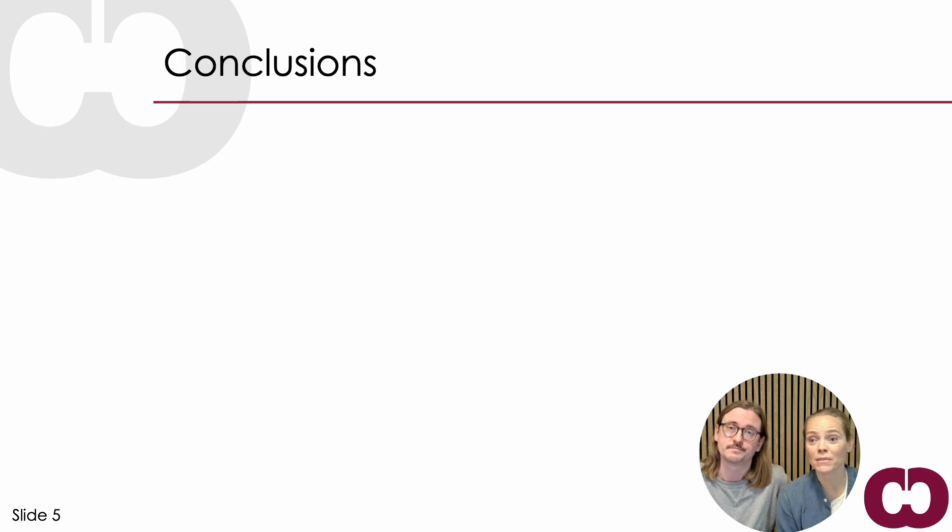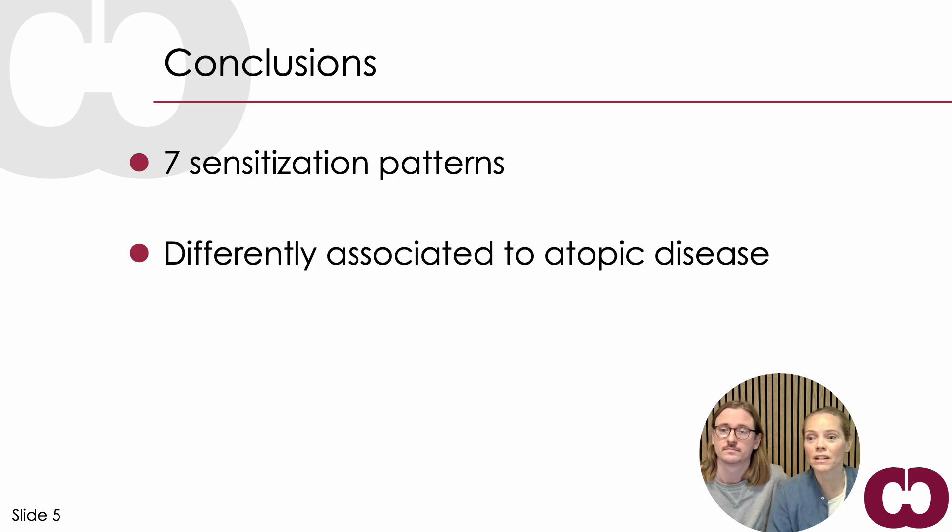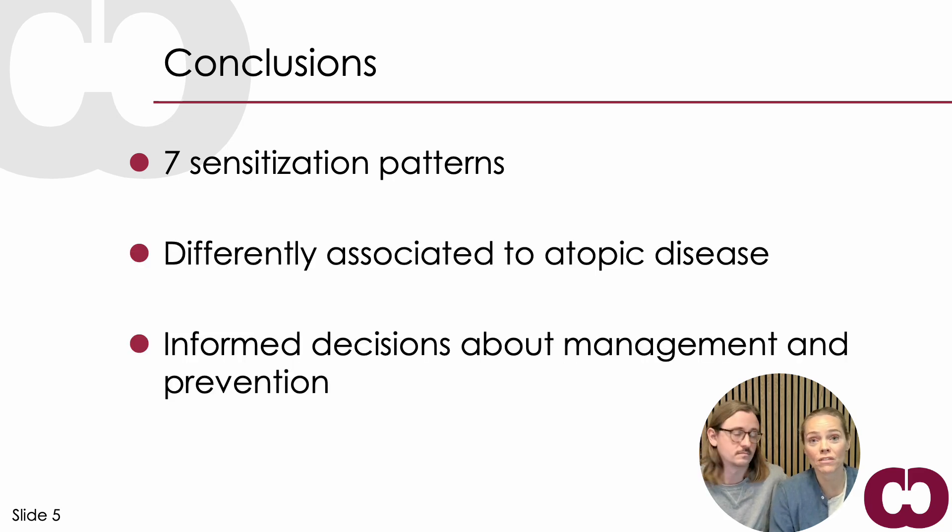In summary, we described seven sensitization patterns that underscore the dynamic nature of sensitization in childhood. These patterns were differently associated with atopic disease and have implications for management and prevention of atopic disease. Please follow COPSAC on LinkedIn and other socials to keep up with our research. Bye!